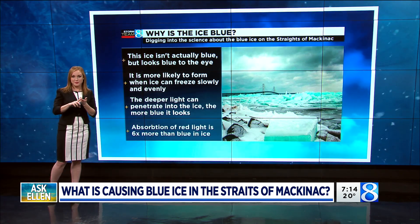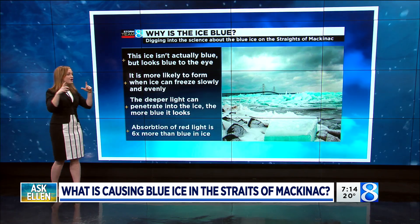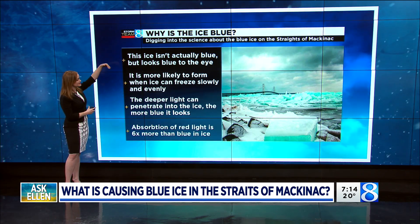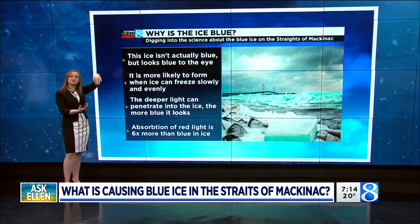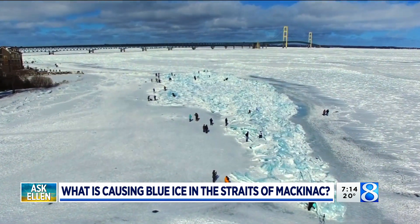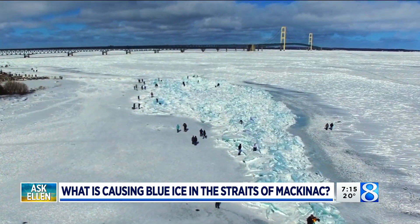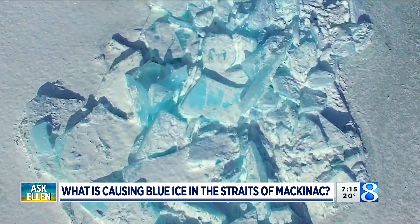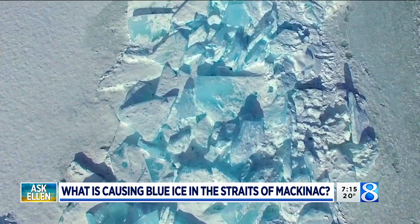This usually helps to reduce bubbles in the water and it also helps to create larger ice crystals. Larger ice crystals are key because the bigger the ice crystal, the deeper the light can actually penetrate down into the ice, and the more that the light is traveling down into the ice, the more blue it looks. When you hit tiny ice crystals like snow it'll bounce out and look white, but when it can penetrate down into the ice with those large ice crystals it looks more blue, because absorption of red light is six times greater than blue light in ice.